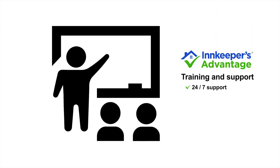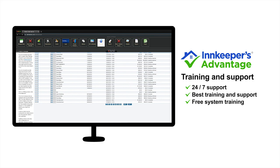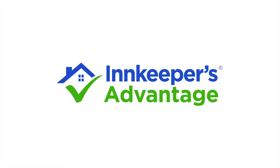With our training and support, you can rest easy knowing we are always there for you, making sure our training and support is the best in the business. Enjoy free system training as well as free phone and email support. Innkeepers Advantage — our experience is your advantage.